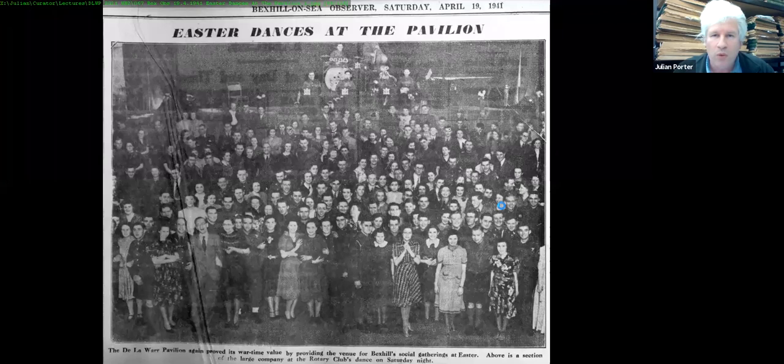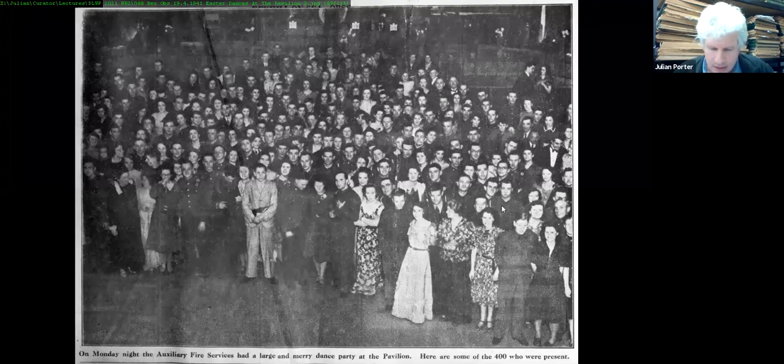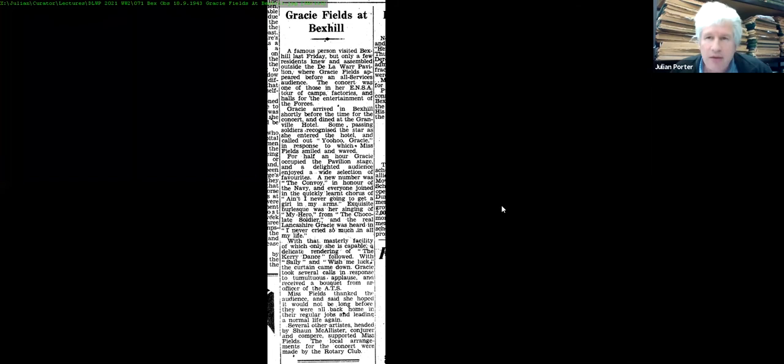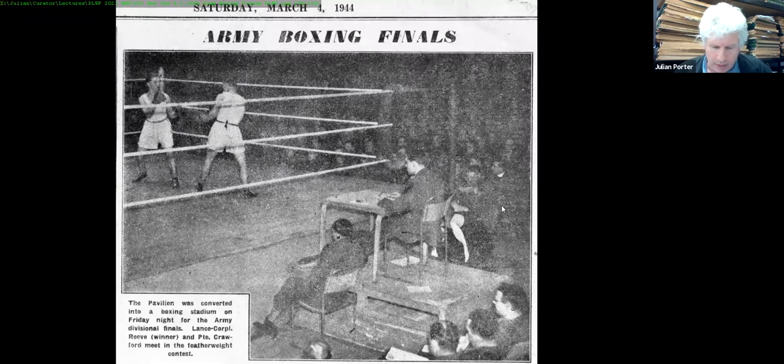The theme of this story is that the De La Warr Pavilion did not close due to World War II. The Auxiliary Fire Service held their dance at the Pavilion, and events tended to mix local services, civil defence volunteers, the army, and children. We looked at the Scout Show from 17th October 1942, and Gracie Fields visited Bexhill on 18th September 1943 for an ENSA show — entertainment specifically for the troops at the De La Warr Pavilion.